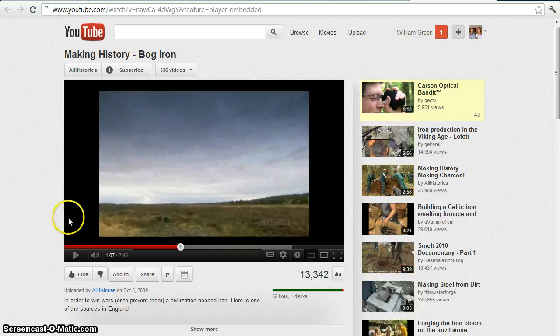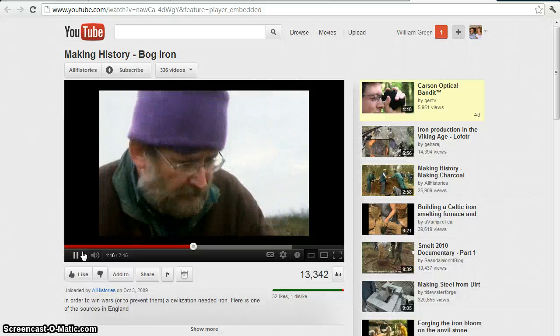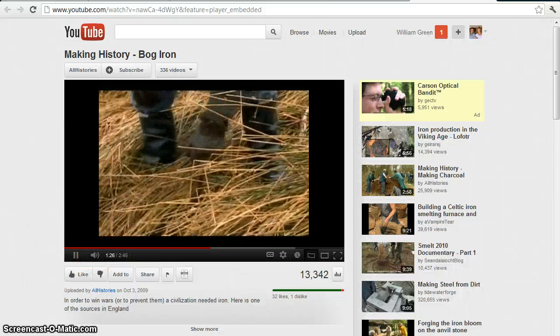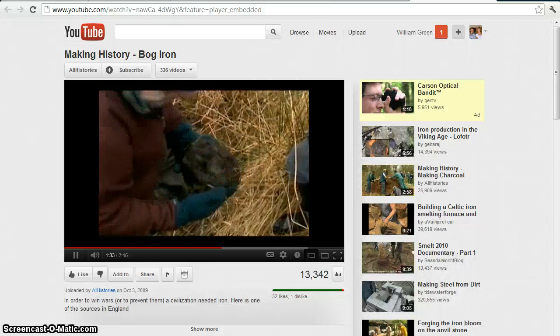This is a video of finding bog iron, which is particularly interesting to me as a soil scientist — these iron deposits that form naturally in wetlands. Around here in eastern Connecticut, there's a state park called Old Furnace, which is the site of some old-time bog iron mining and smelting. This video shows a couple of guys looking for bog iron, probing for it in the peat bog with a metal rod. And here they find a big chunk of iron hydroxide.